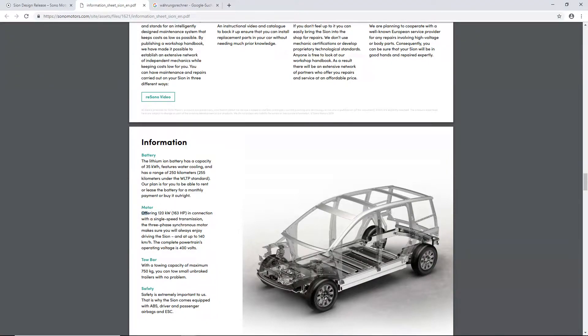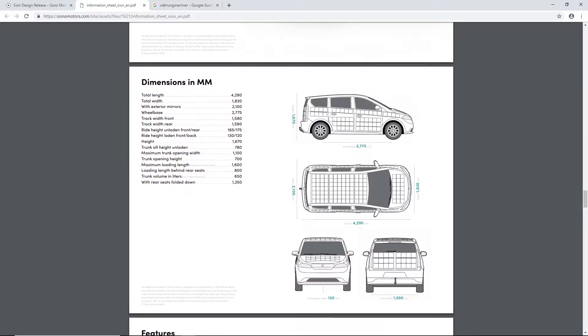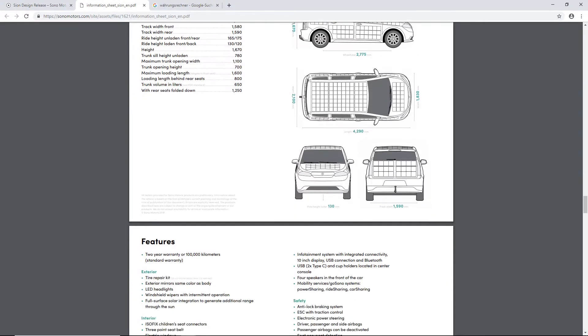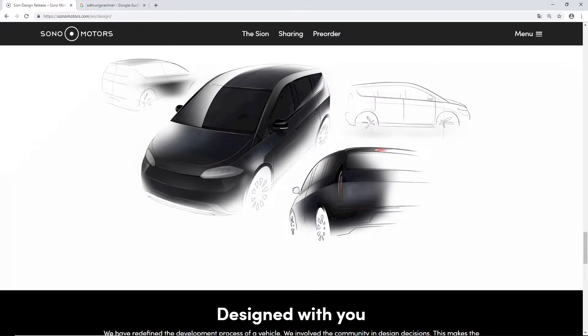The 120 kilowatt motor is 163 horsepower, just to let you know. You can pause the video to read all the specifications. The warranty for the car is two years or 100,000 kilometers — that's the standard warranty. You can fold the rear seats with a 60/40 split, and it has isofix children's seat connectors.